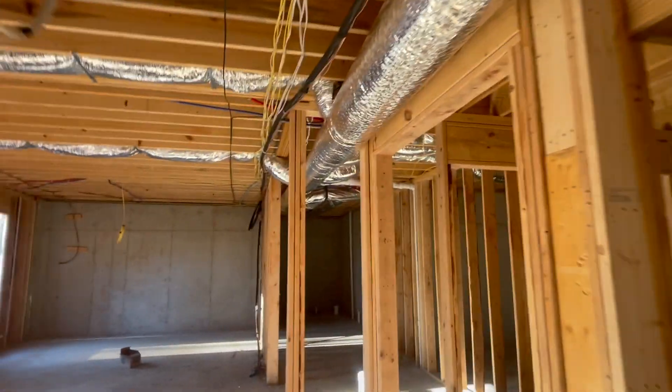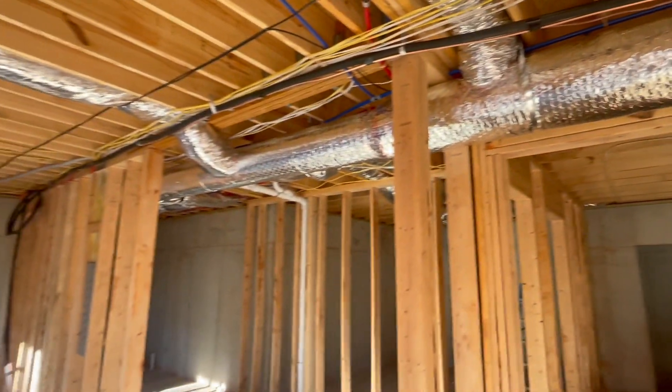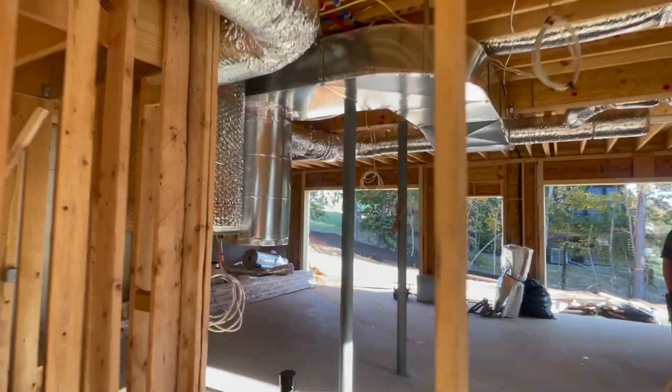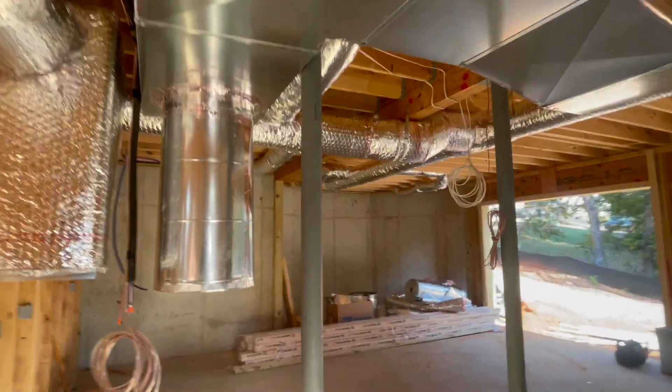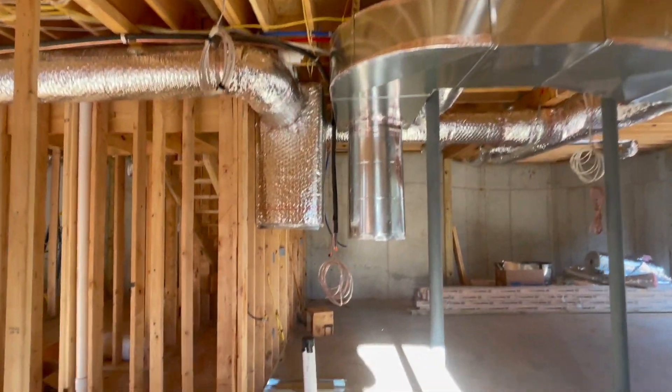Everything's pulled tight. You got to get up in the joists — I really hate to cover this up, man. This is how it needs to look right here, buddy. They got the five-four — we talked about that in the last video. Hey man, keep doing what you do. You guys are doing a great job. Thanks.